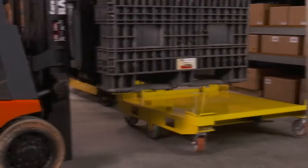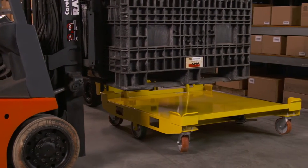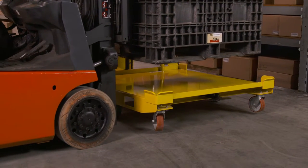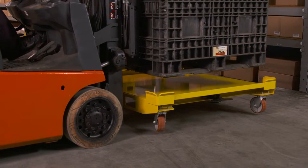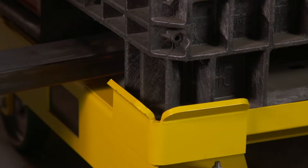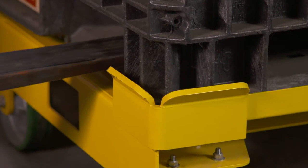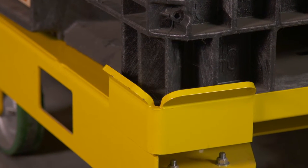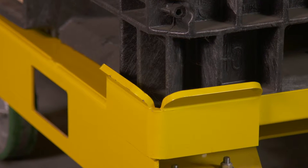Our customers told us that the key to the pallet trailer's productivity was load time — just how quickly and easily the forklift operator could put a pallet on it. So we came up with some ideas to help. These are the pallet guides on the Pack Mule. They're strong so they don't get beat up by the pallets, and they're angled to guide the pallets onto the deck.